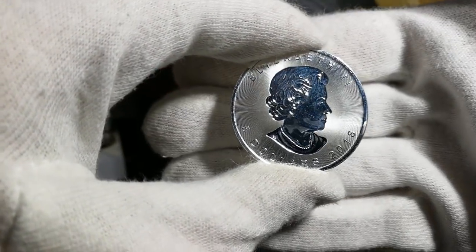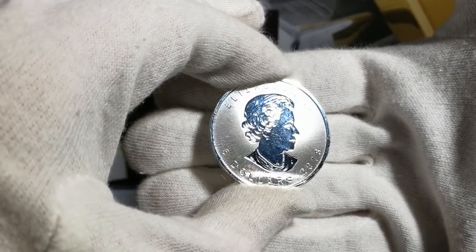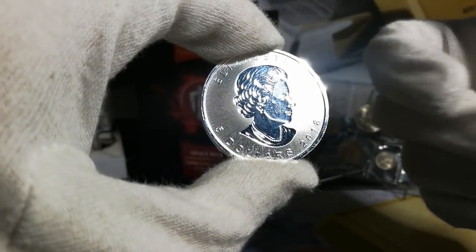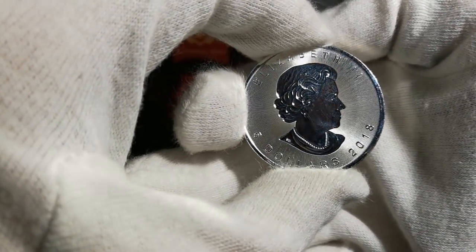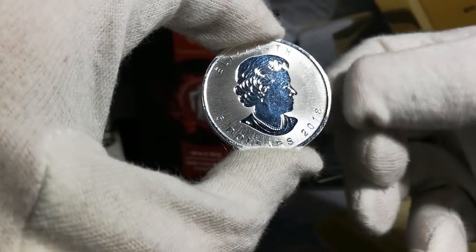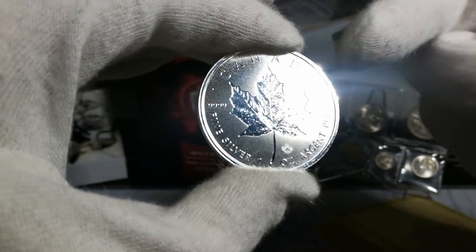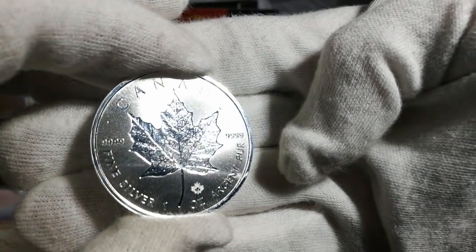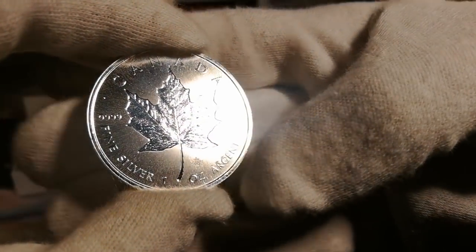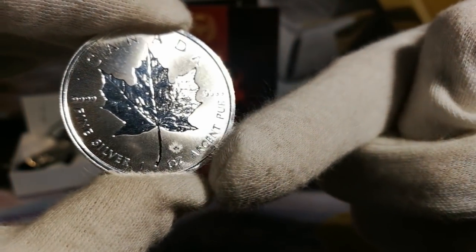It's an absolute gorgeous piece. So, the 30th anniversary — you've got the Susanna Blunt designed effigy of Queen Elizabeth II on the back. I haven't seen any milk spotting issues on these ones. With the radial lines — the silver shield protection, silver shield I believe they call it. Face value of $5, so far higher than the American Silver Eagle. I love the Incuse design here and the detail on the leaf. You've got fine silver, four nines in the middle there, on either side. You've also got a laser etched 18 small maple leaf there that you can pick up with a magnifier.